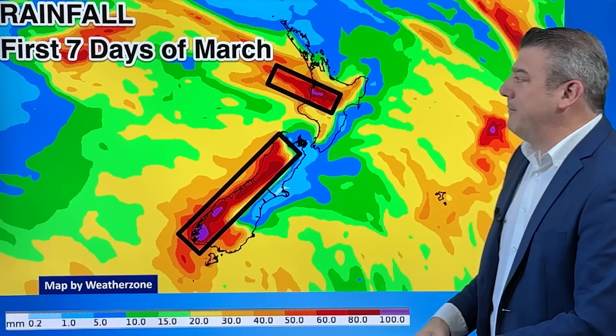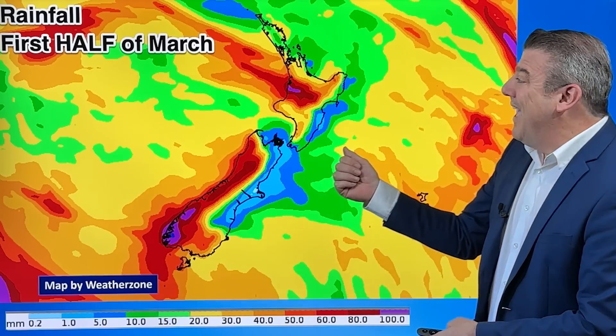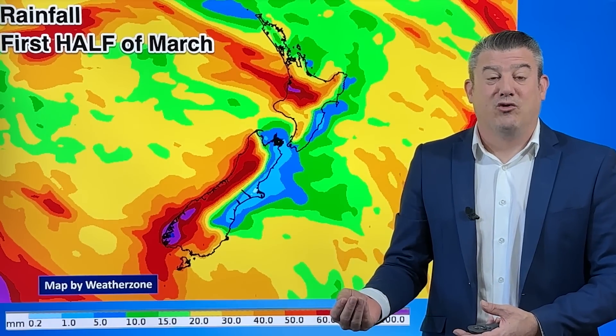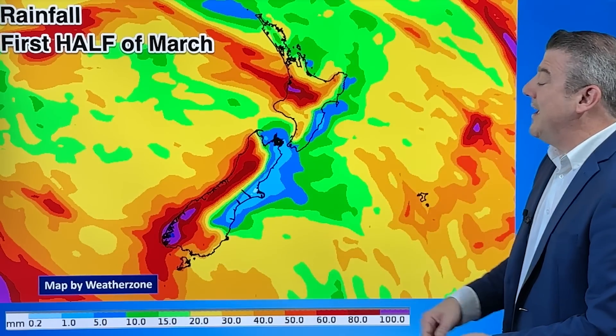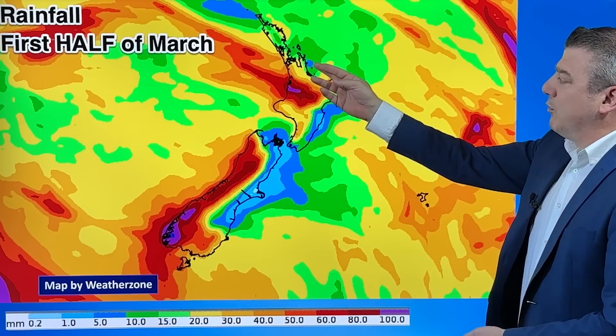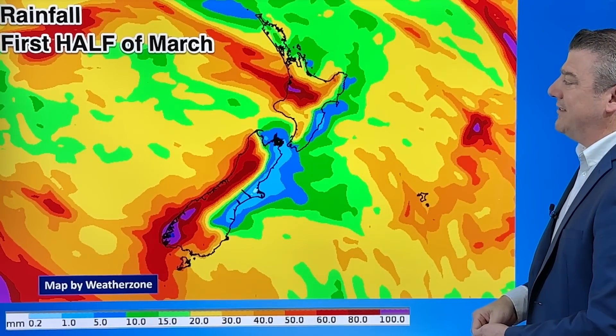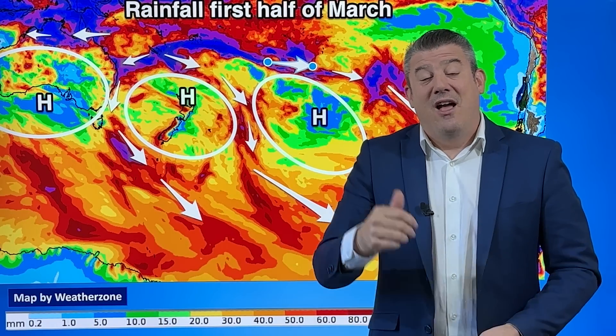Now here's the interesting thing. Put it on for the rest of the second week — about 16 days worth of rain — and it barely changes from the first week. That means the storm coming in around Monday and Tuesday will drop most of that rain, and once it's gone, high pressure dominates. Maybe a little bit more comes in for Fiordland and Southland. Most places on that map look fairly dry — Marlborough, Wellington, Hawke's Bay, eastern Coromandel, Northland, and Auckland are not seeing a lot of rain.